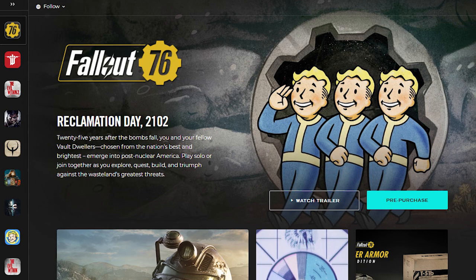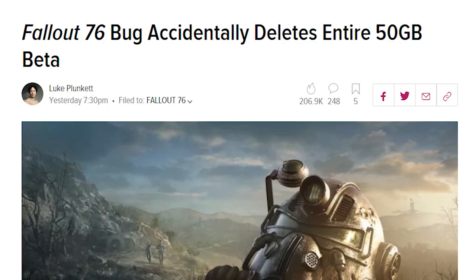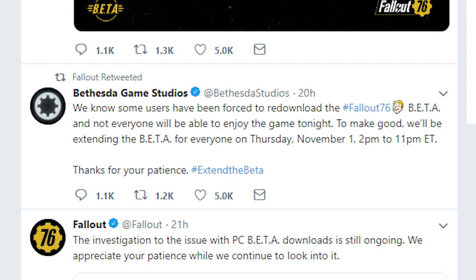Some of the more recent hiccups, particularly where Fallout 76 is concerned, have left users concerned and baffled. If you played the beta on PC, the launcher at one point faced the issue of deleting all of your files right before re-downloading them all over again. With files amounting to roughly 50 gigabytes, many users were unable to participate in the beta on the day this glitch occurred, as a download of that size would take hours for most people's internet speeds.